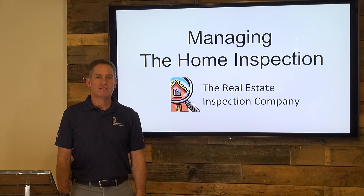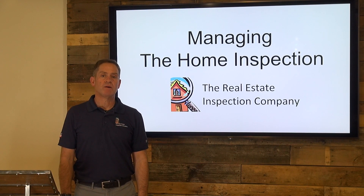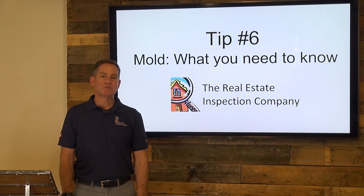Hi, Big Block Realty. I'm Philipp Heller with the Real Estate Inspection Company with this week's tip on managing the home inspection. Today, I wanted to touch on mold. We've all heard about it — nobody wants to talk about it, but it's something that you should be very familiar with because it does come up.